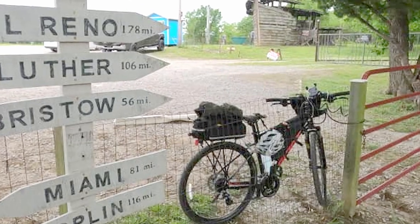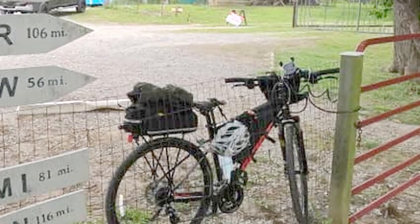I did ride out here on the Giant Rome 4, my new bike. It's about 20 miles from home, so a pretty good ride out and back — a good 40 mile day.